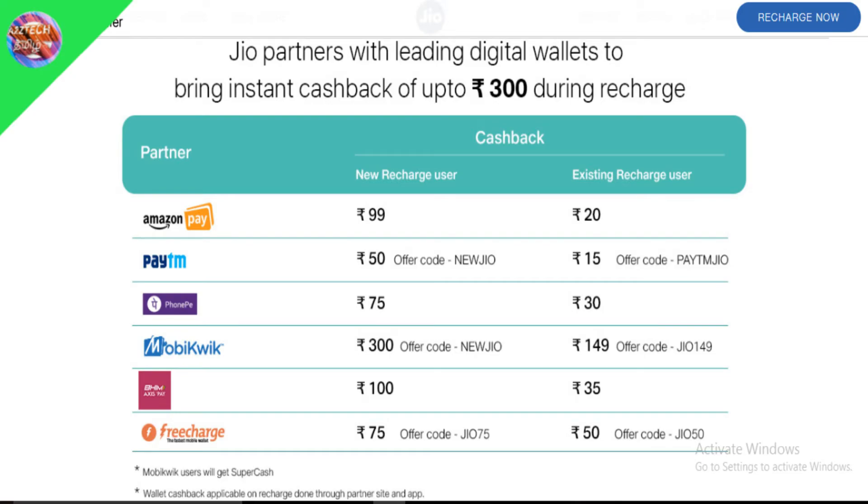New users can get very special offers — you can see many different offers. I will update you on Twitter, so please follow on Twitter. You will know more on the website.